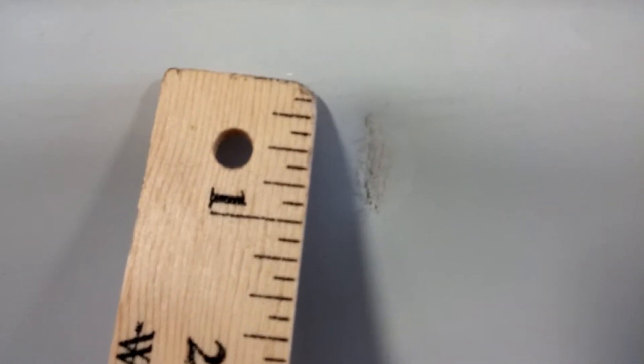There's another dent right here on the quarter panel, about two inches. There it is. And another one down here — a small heavy scratch, less than an inch.